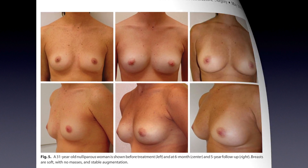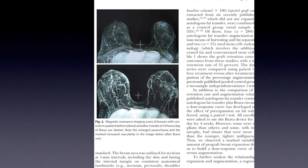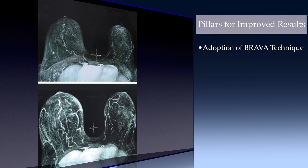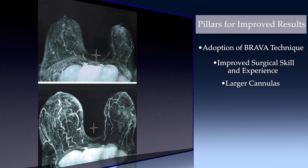The improvements that the authors have shown are probably multifactorial. This includes the fact that the BRAVA system has been adopted and even pioneered by them, but it also includes improved surgeon skill and experience, the larger cannulas, the slower centrifuging, and just more industrialization of the process.